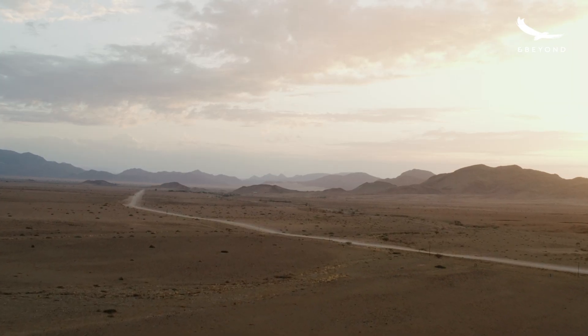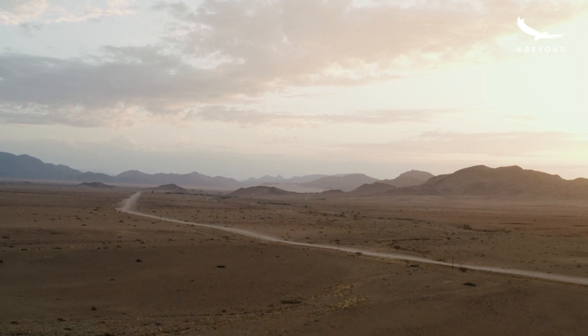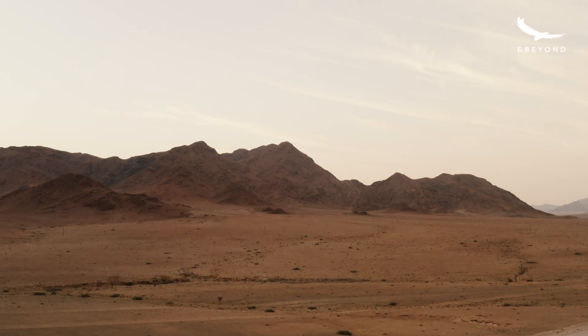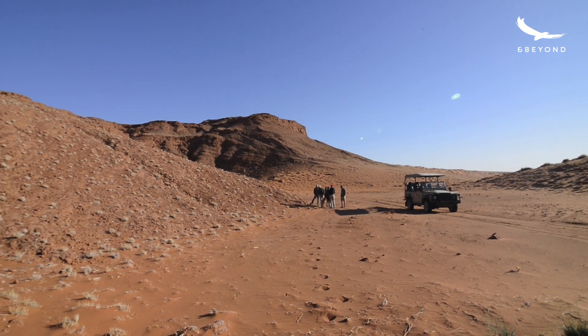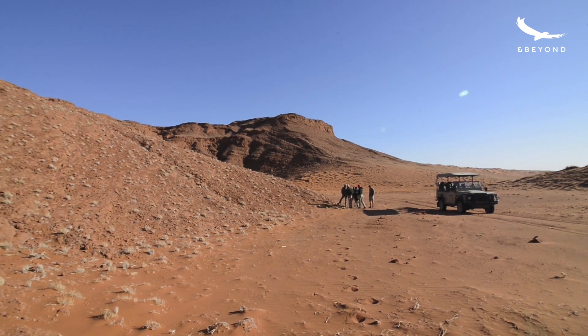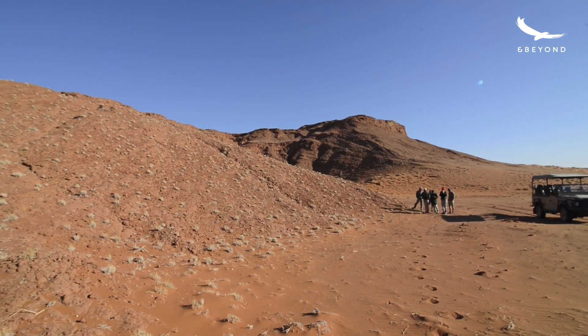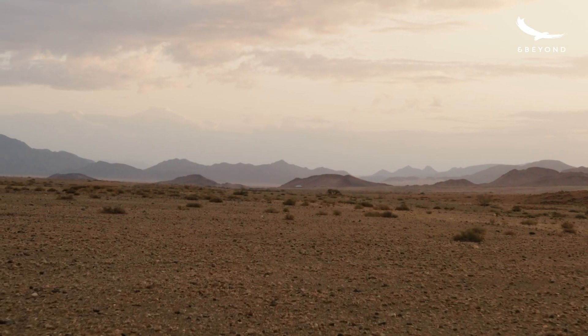The petrified dunes are one of the special features of the area that we're in, and we have on our reserve this great big block of these petrified dunes. It's essentially a big block of what you could think of as sandstone, but it's quite different from a normal real sandstone. These are sandstones that have developed out of the dune field over ancient times.